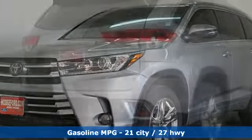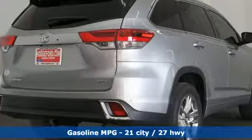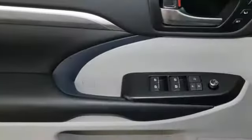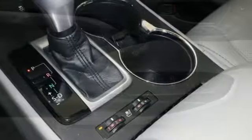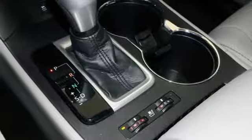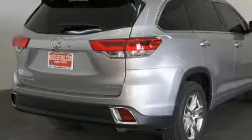Streaming audio, power heated mirrors, front heated and ventilated leather bucket seats, rear parking sensors, doors and push button start proximity key, dual zone climate control, V6 engine, power sliding and tilting sunroof, gas pressurized shocks, and automatic transmission.